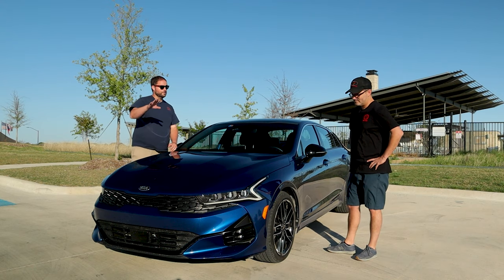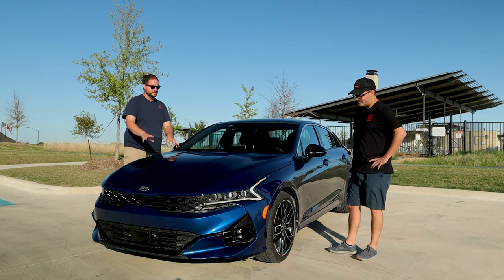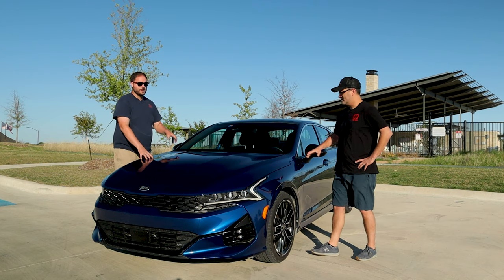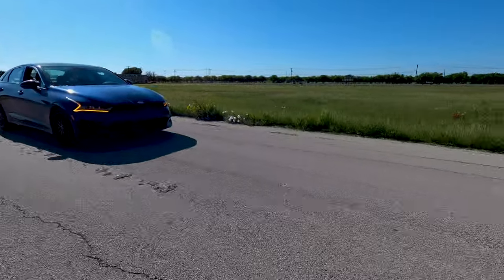We're not going to get bogged down in this review on a lot of things we've already covered — meaning interior and exterior — we'll briefly touch on those. The real news is the engine part. Let's get to driving and talk about that.